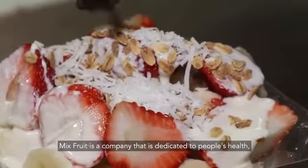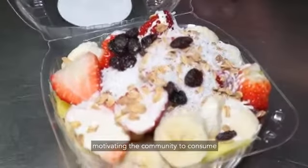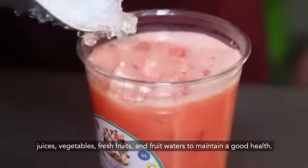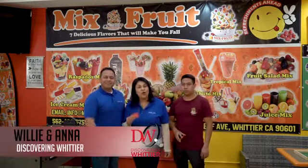Mixed Fruit is a company dedicated to health, motivating the community to consume vegetables, fresh fruit, and fruits to have good health. Thank you for watching another episode of Discovering Whittier. They are also giving a 10% discount to all the local schools — elementary, middle schools, high schools, and colleges here in Whittier.